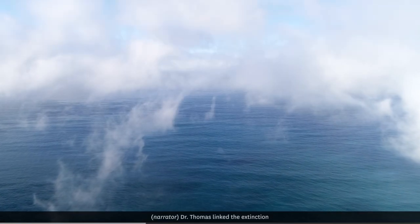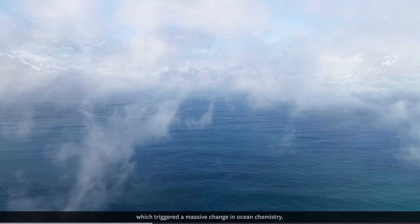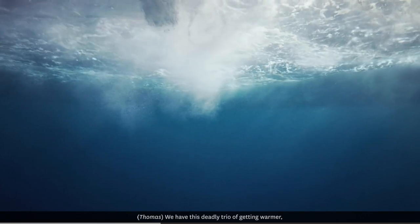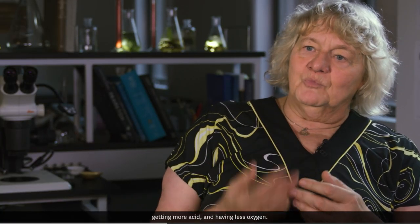Dr. Thomas linked the extinction to an increase in carbon in the atmosphere, which triggered a massive change in ocean chemistry. We have this deadly trio of getting warmer, getting more acid, and having less oxygen.